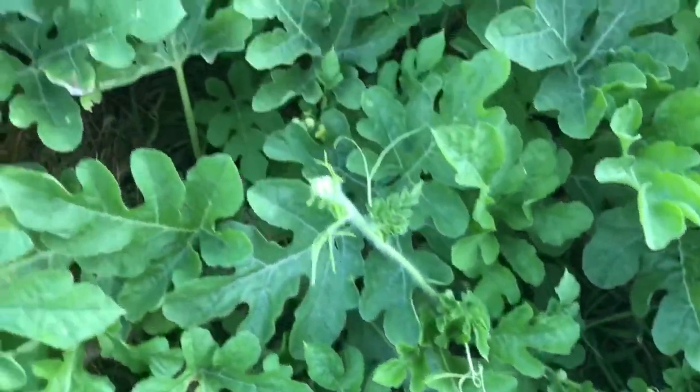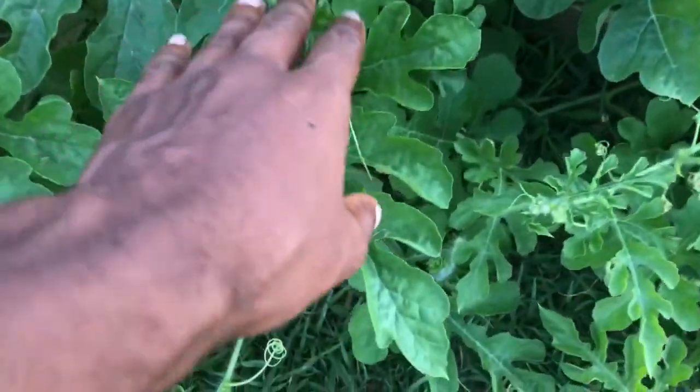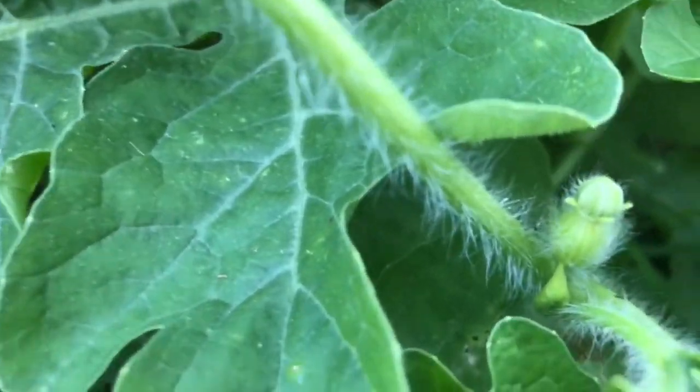Crimson Sweet. I don't know if we have any more around here. Feeling out flower farming.